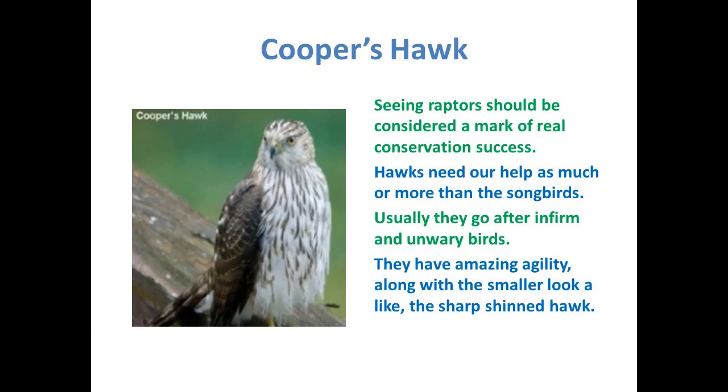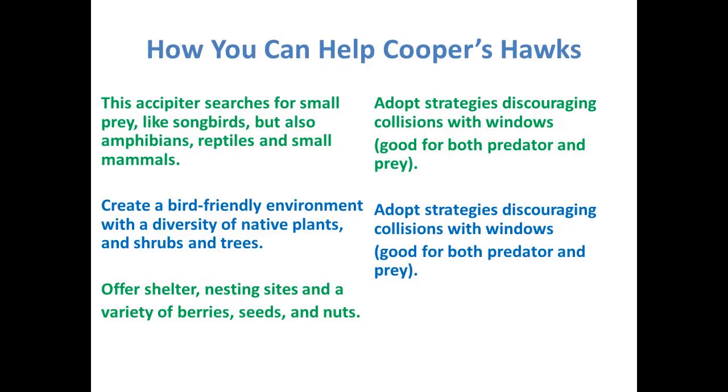Our next bird is the Cooper's hawk — a beautiful bird. Seeing raptors in your yard means that you're doing something right. Hawks, even more than the songbirds, need our help. They often go after infirm and unwary birds — truly the weaker birds — and this is part of the food chain. They have amazing agility, and along with the smaller lookalike, the sharp-shinned hawk, it can sometimes be hard in the beginning to tell which one is which.